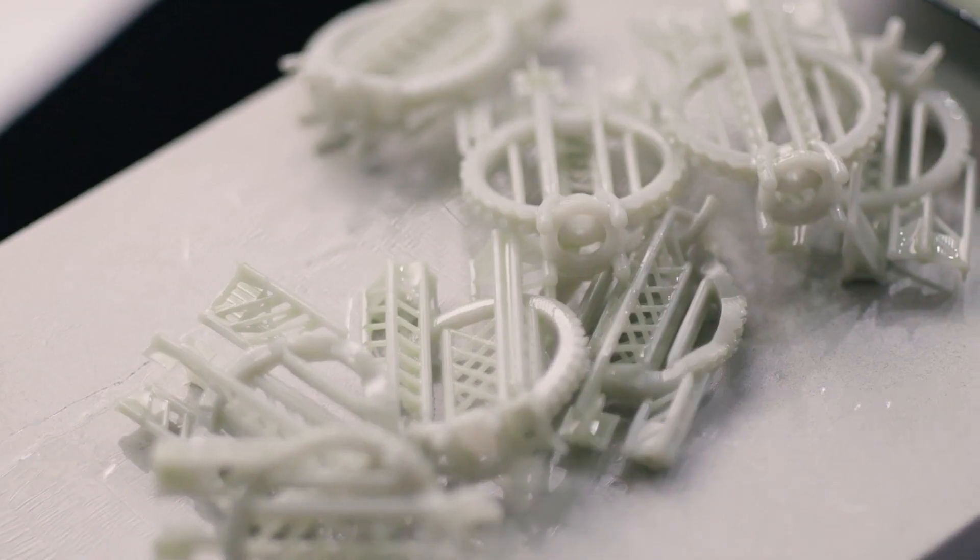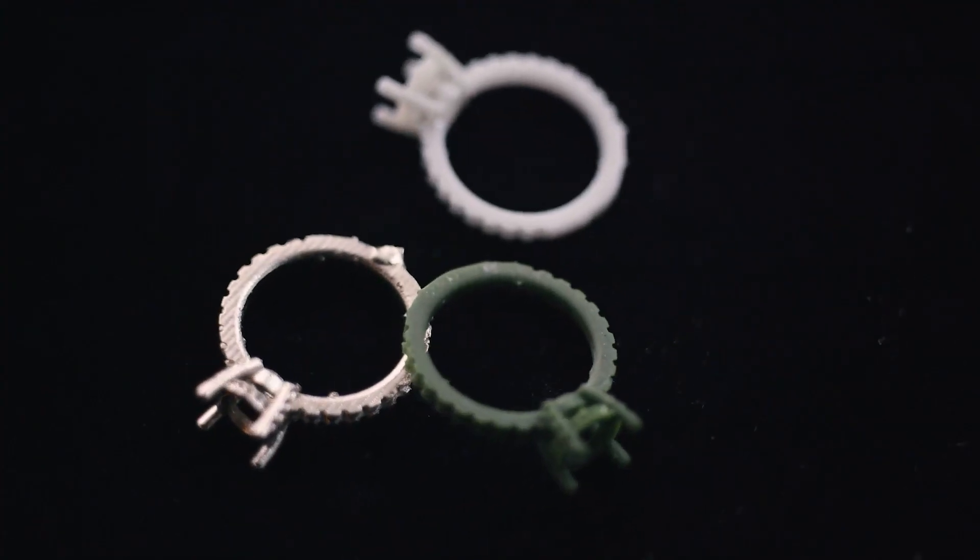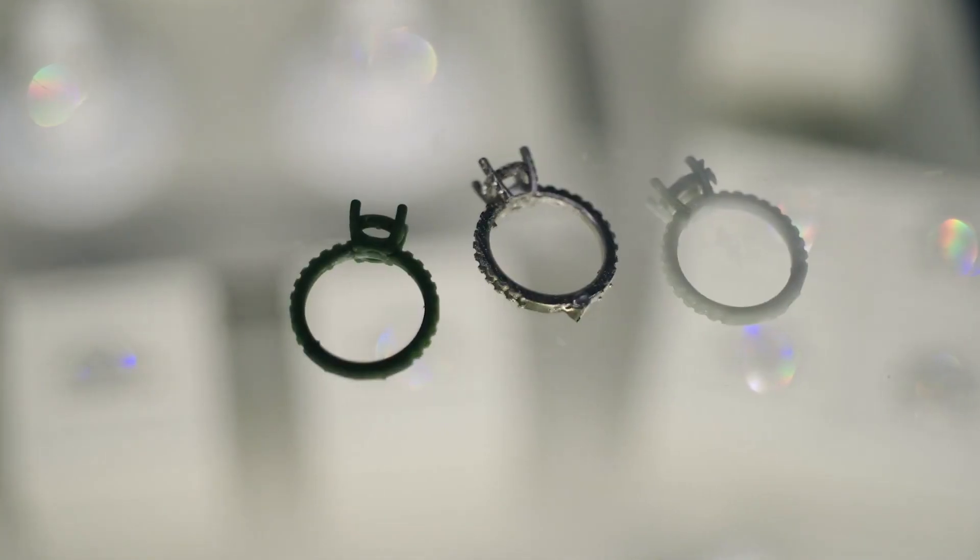3D printing is going to enhance craft. I personally believe that this is literally the savior of our industry — the savior of American manufacturing. That's super special.